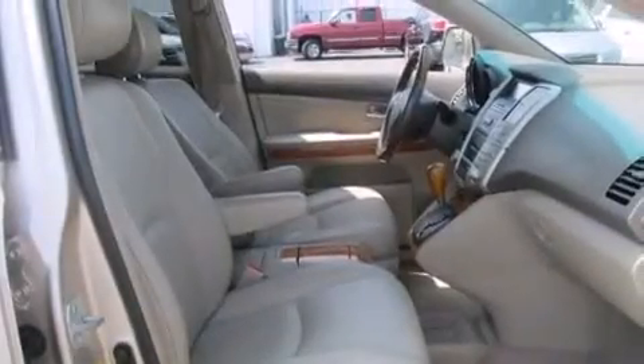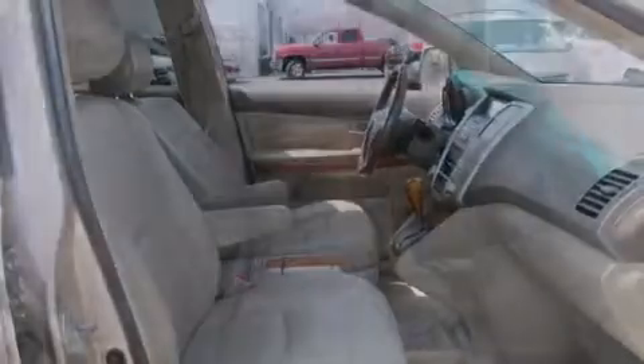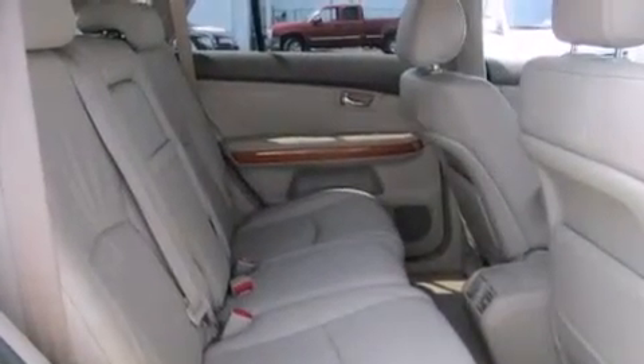Dual-power seats, air conditioning, a pass-through rear seat, and a sunroof that enables you to fill the cabin with fresh air at the push of a button.